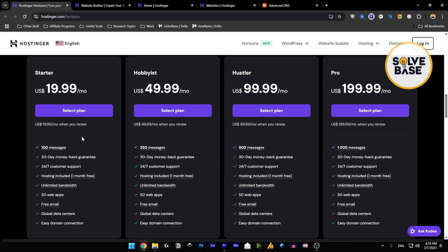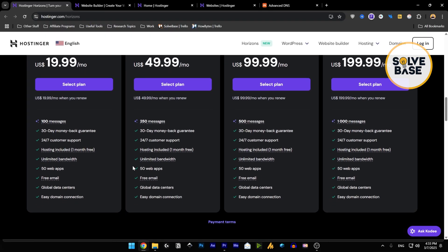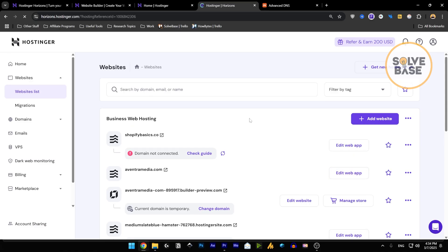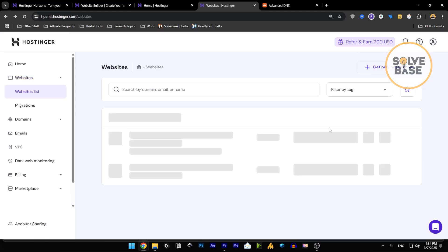There's also a 30-day money-back guarantee, and I don't think you can get it yearly — you need to get this on a monthly plan. The 100 messages represent how many times you can prompt the AI per month. When you go into Hostinger Horizons and give it a prompt, you start interacting with it and get an app out of it.